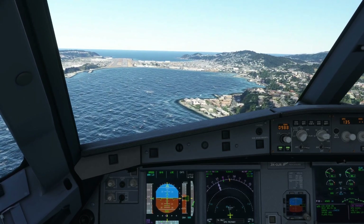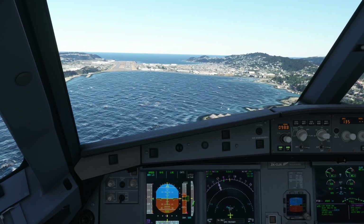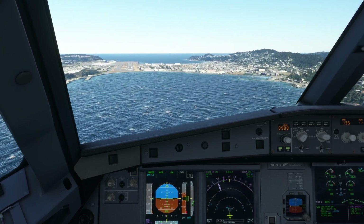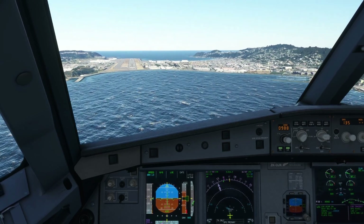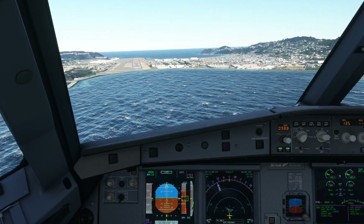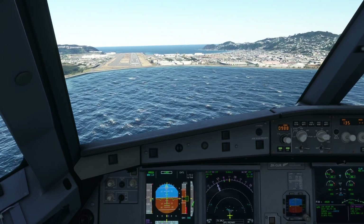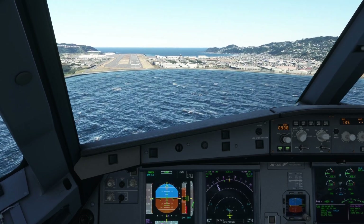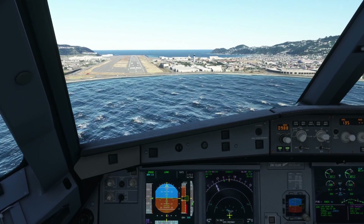As you can see it is windy, as you can tell just by looking below us. Checked stable. At 300 we're going to call minimums because I forgot to call them at 400 — I forgot to program the minimums. Three hundred — minimums — and landing, continue.